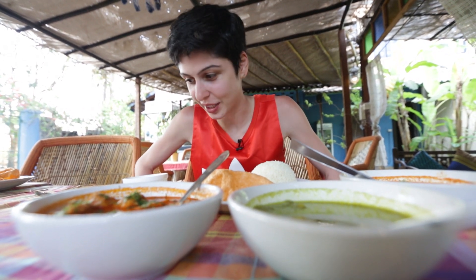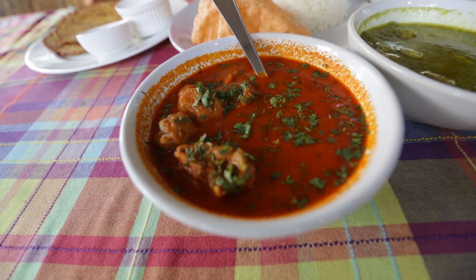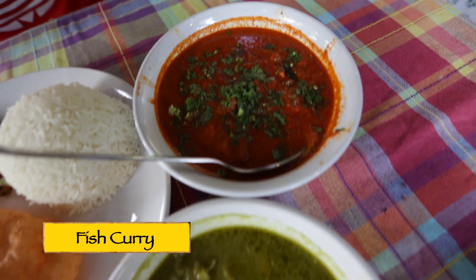We're at Bohemian Blue for lunch and we've got some Konkani food today. We've got something local which is thali peat — we've got some chicken kari, some prawn kari, and some fish kari. Let's taste.